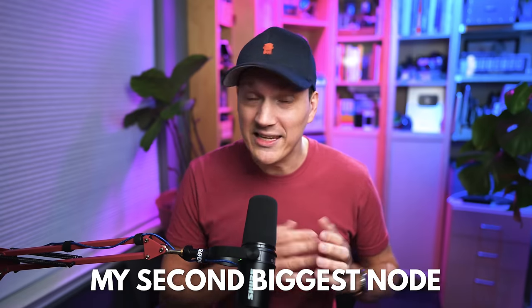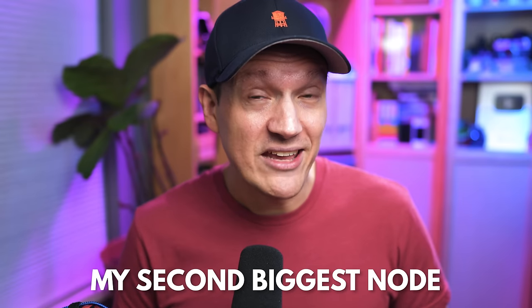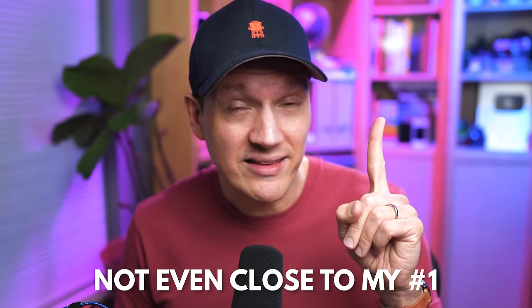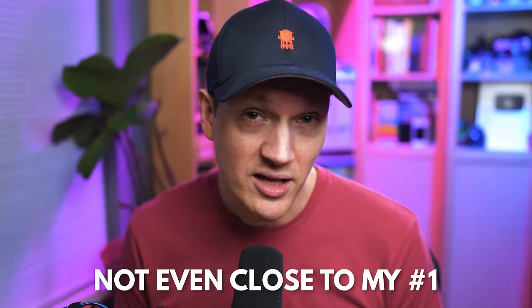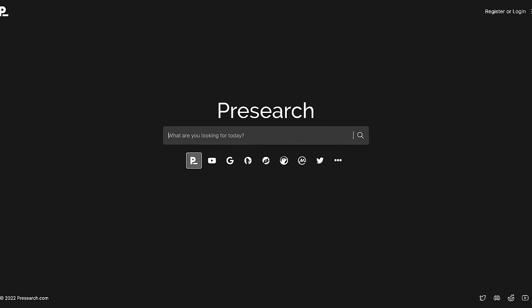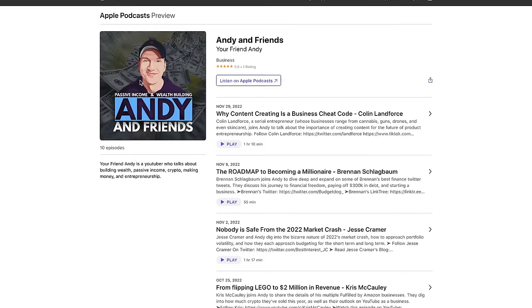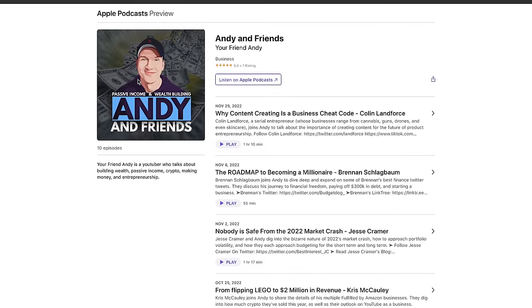Starting with my second biggest crypto node income stream, which is quite a bit smaller than the project in my number one income slot. First up is pre-search nodes. If you don't know what pre-search is, you can watch a video about it. The short answer is that it is a decentralized crypto-based search engine that is completely powered by user-run nodes, like the ones that I run.